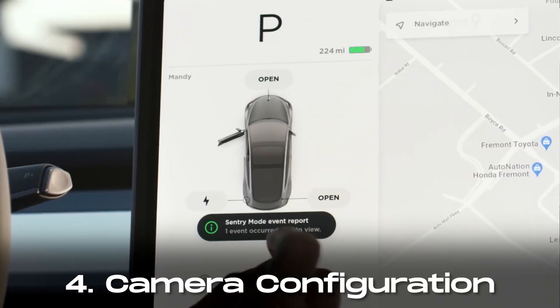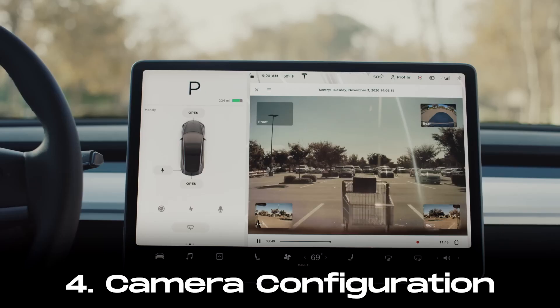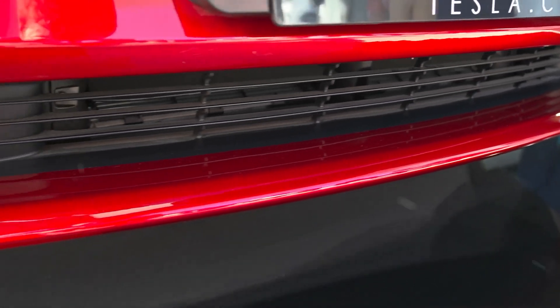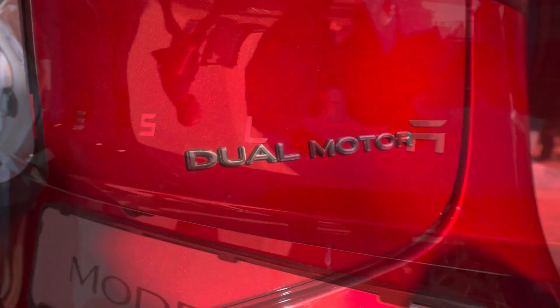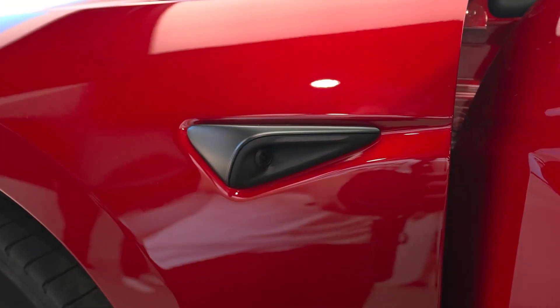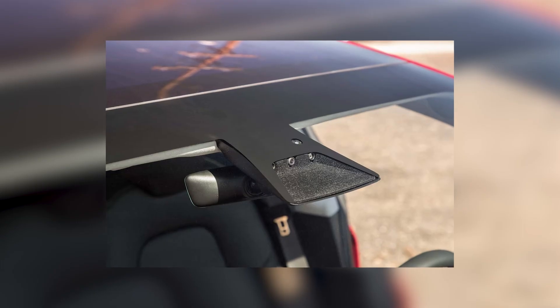Tesla's approach to camera placement has evolved with the 2024 Model 3. Notably, one of the front-facing cameras from the previous model has been removed. The updated camera configuration consists of one rear camera, one camera on each B-pillar, one on each front fender, and two on the front windshield.